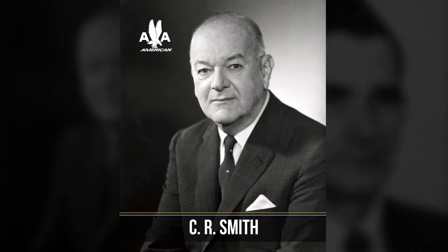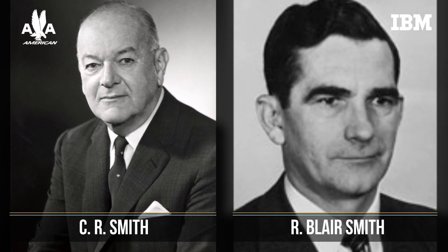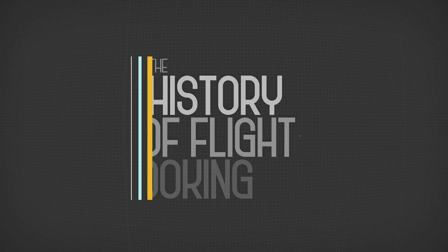But things changed when American Airlines President C.R. Smith and IBM sales representative R. Blair Smith accidentally met on a flight from Los Angeles to New York in 1953. The history of flight booking.